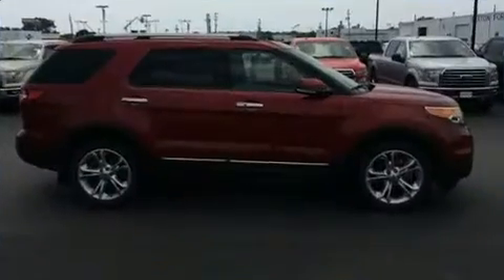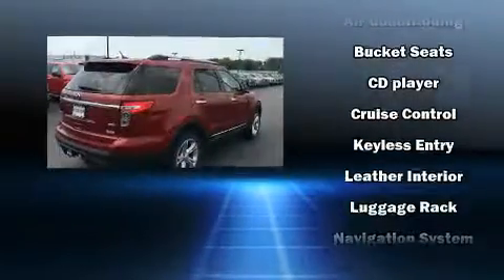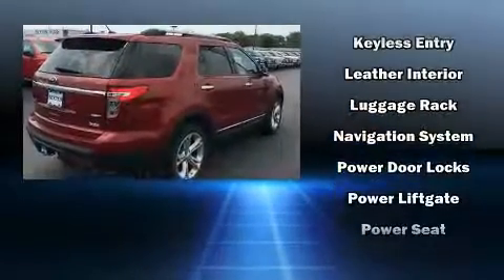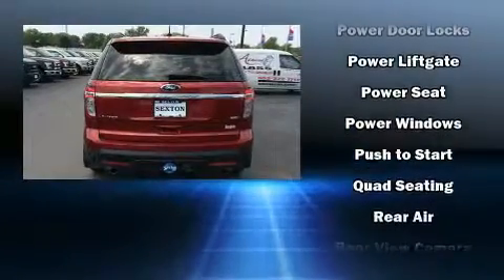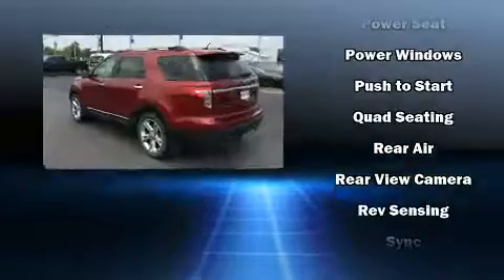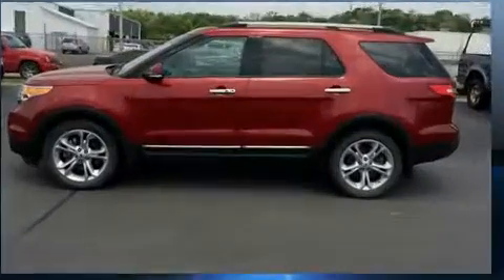Passenger security is always assured thanks to various safety features such as dual front impact airbags with occupant sensing airbag, front side impact airbags, traction control, ignition disabling, and four-wheel disc brakes with ABS. Brake Assist technology provides extra pressure when applying the brakes.